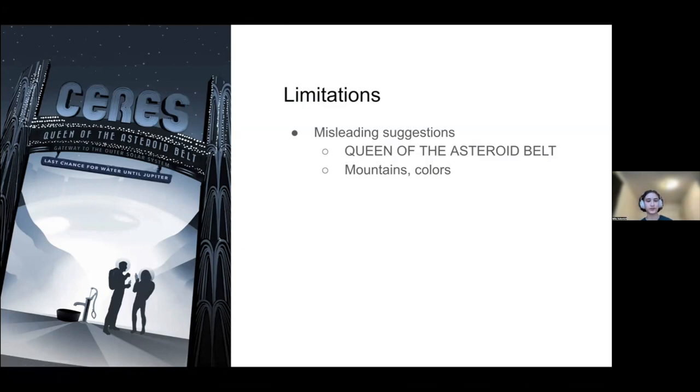There are also limitations from it being art — it has to look good, and the catchphrases have to sound cool. Sometimes that can lead to misleading suggestions. Ceres is in the asteroid belt, but the phrasing 'Queen of the Asteroid Belt' makes it sound like it is an asteroid, when it is technically a dwarf planet. The two mountains in the background are also a bit misleading — they look nice on the poster and make the image well balanced, but in reality Ceres has a pretty flat surface with just one mountain. The colors are accurate for this poster, but several of the other posters, the artists will just say they thought a certain color scheme would look cool — it's not necessarily what the planet would actually look like.